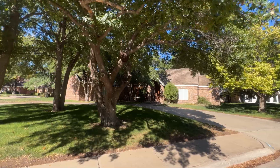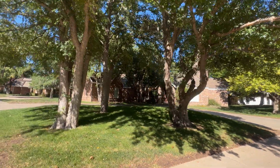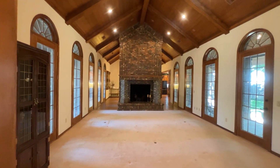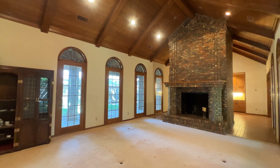Welcome to this beautiful one-owner architecturally designed custom home in the established Creighton Park neighborhood. Situated at a corner lot, you'll be impressed with its grand entryway that leads into a light-filled living room featuring vaulted beam birch wood ceiling and stately brick fireplace.